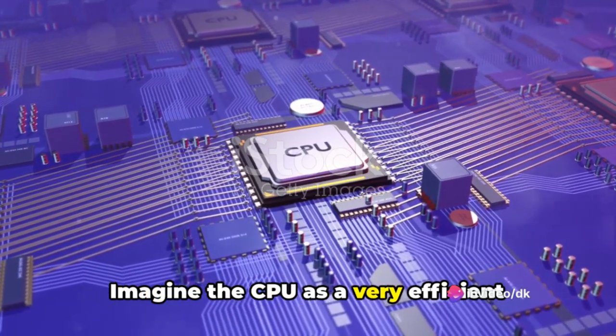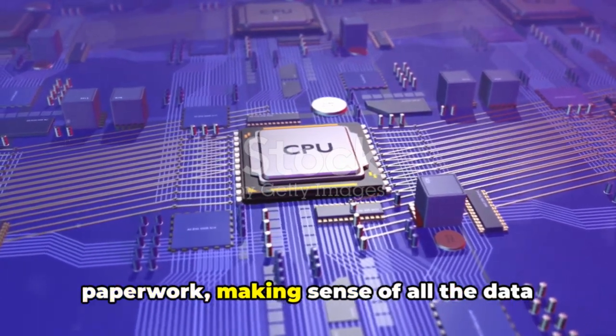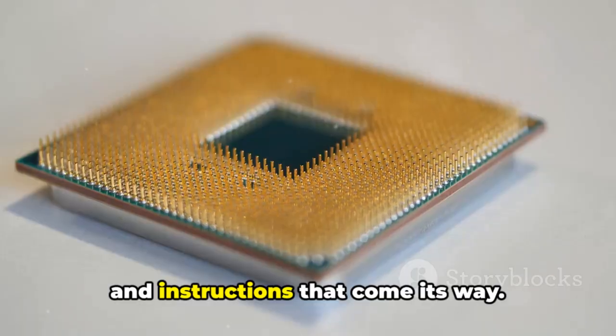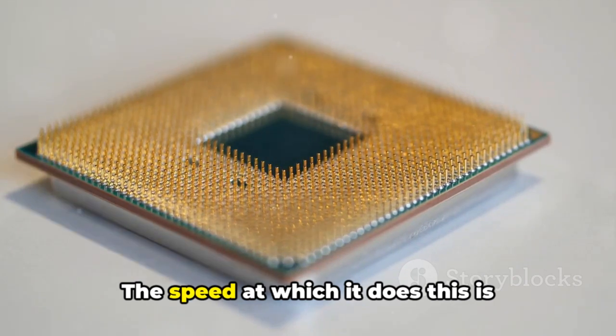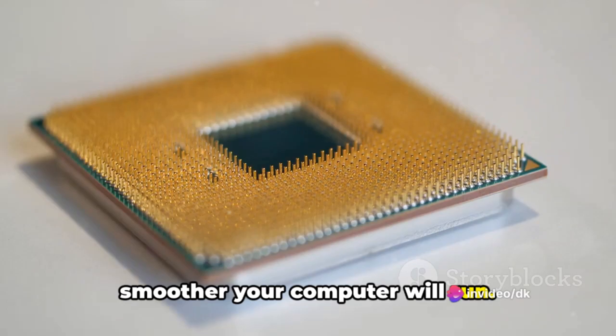Imagine the CPU as a very efficient office worker, swiftly shuffling through paperwork, making sense of all the data and instructions that come its way. The speed at which it does this is measured in GHz, and the faster it is, the smoother your computer will run.